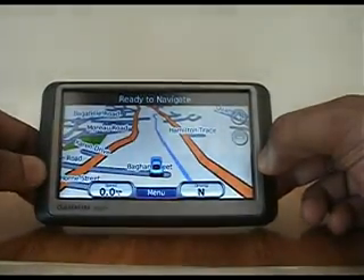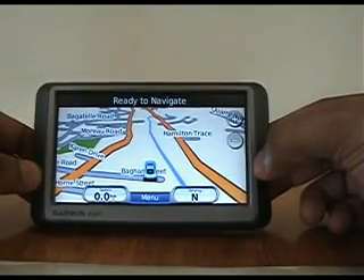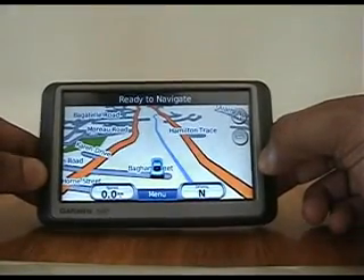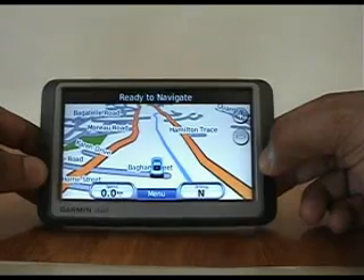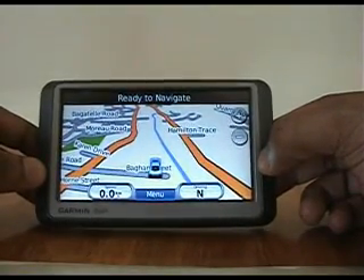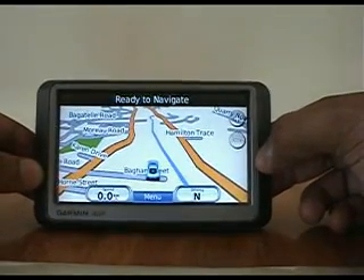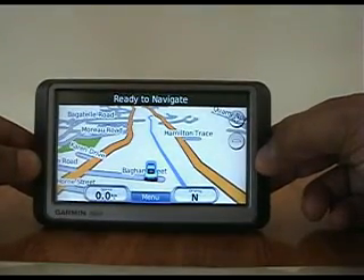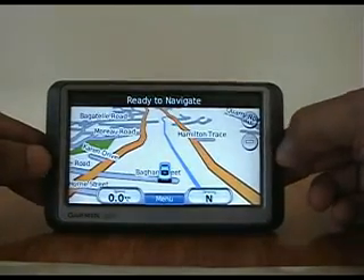This device has all the memory needed to store a map of Trinidad and Tobago. In addition to that, after you purchase this device from us, you can go on the internet and download maps of the US, Europe, Canada, Australia, China, India, and store them on this very same device — it has more than enough memory. So you can use this in TNT as well as when you travel outside of TNT. It's a very, very good investment.